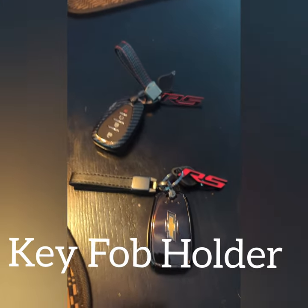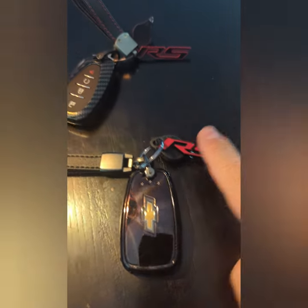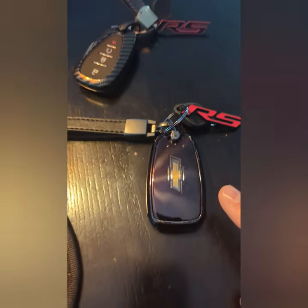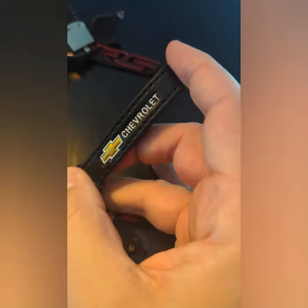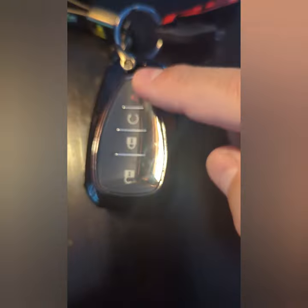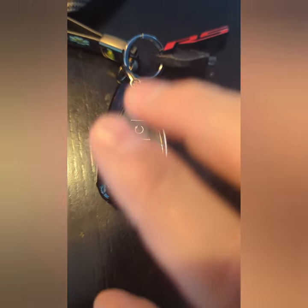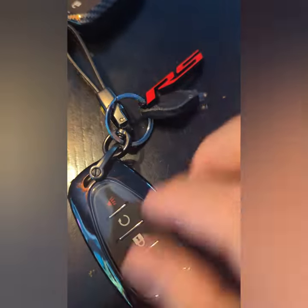I wanted to show you some of the key chains I purchased online. There's a difference in the RS emblems — you can get them in different styles from Amazon, eBay, and similar sites. This one has a Chevrolet holder and is completely covered in plastic on both sides, which matters when it's snowing or raining — it keeps all the water out of your key fob and protects the battery.